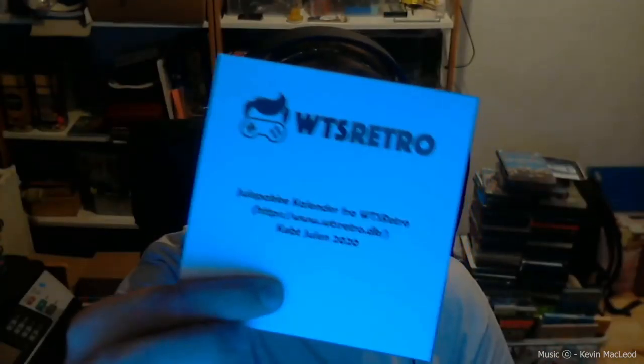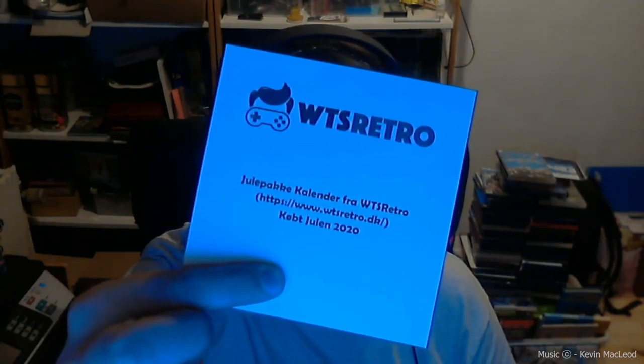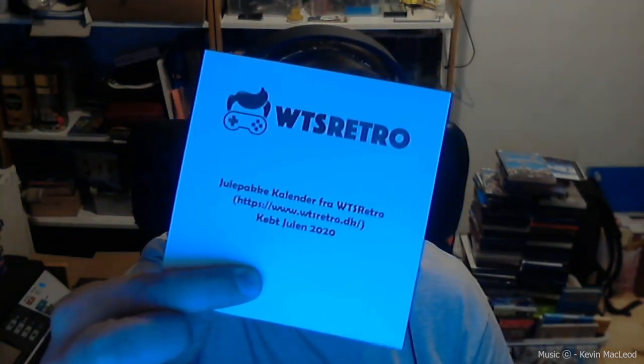Hi and welcome to my YouTube channel. Today we have the 17th of December. I bought this Christmas calendar from 12Cell Retro — you can see it right here. I'm going to tell you later on in the video what I'm going to use this note from; I forgot to mention that yesterday.